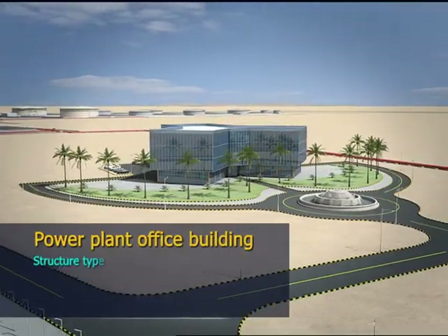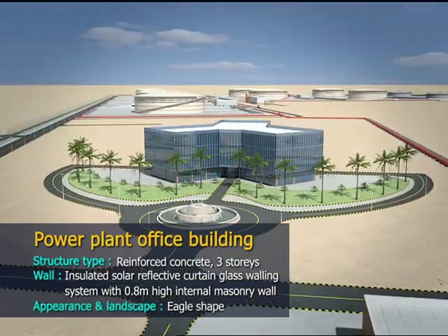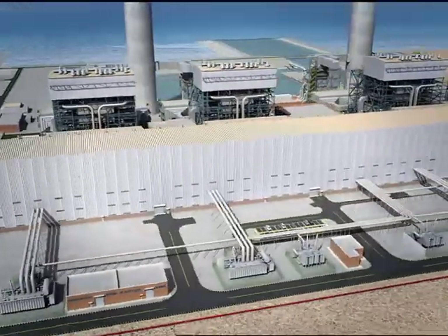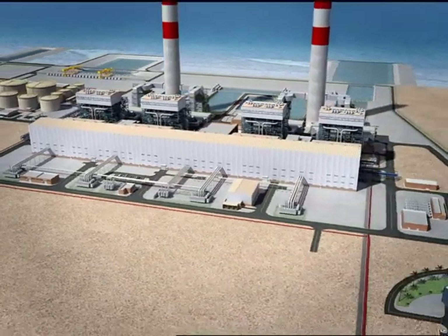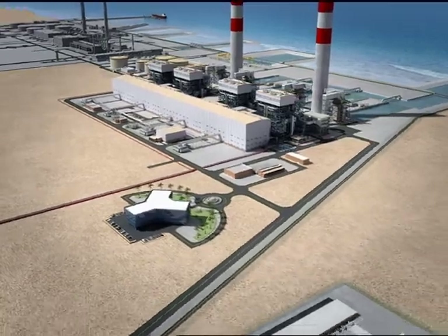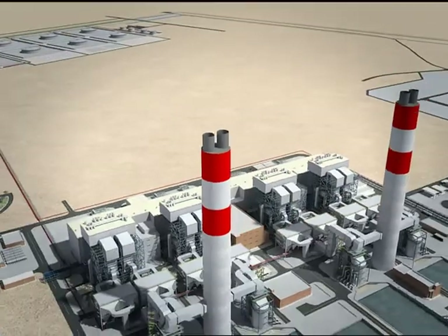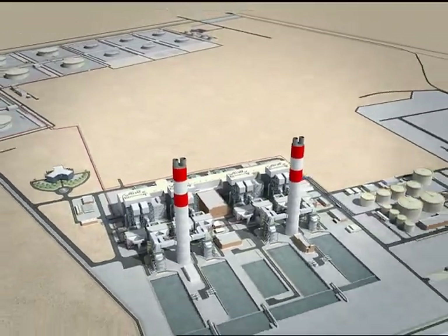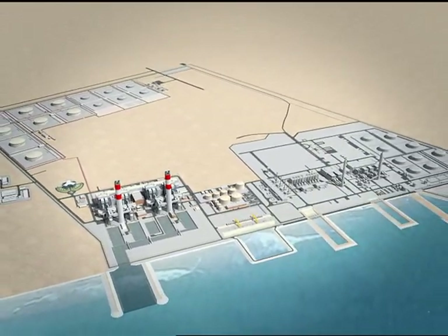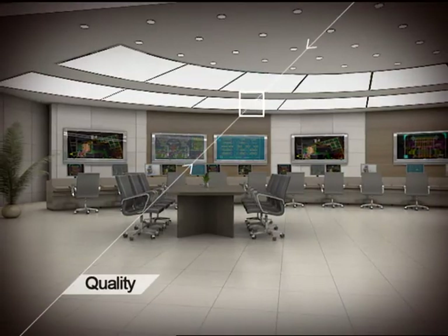Staff responsible for controlling every aspect of the power plant will work here. This impressive and symbolic building will be the first thing to greet the eyes of visitors to the plant.